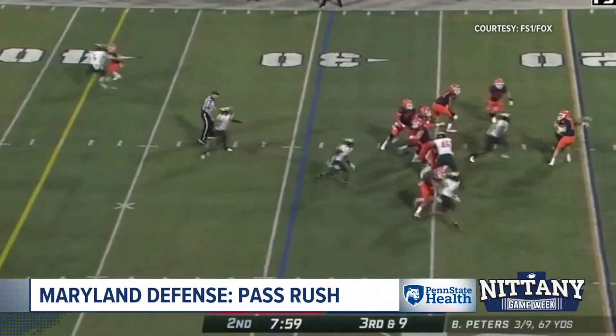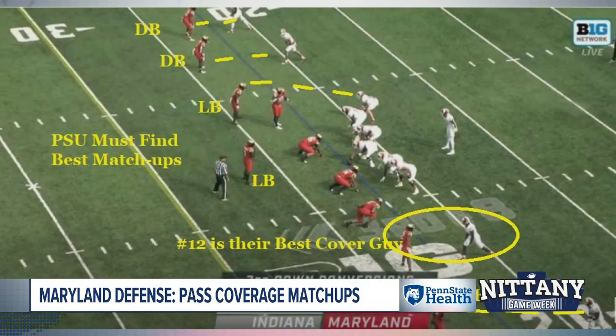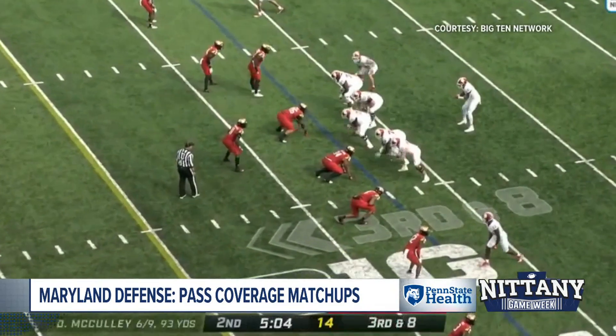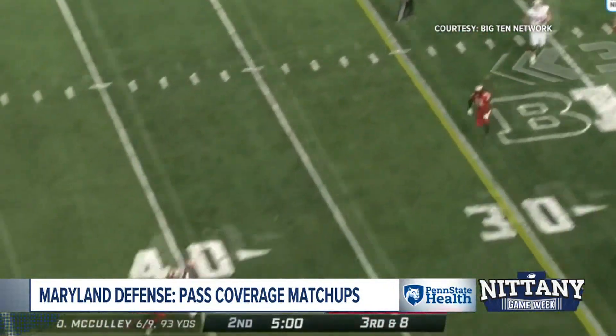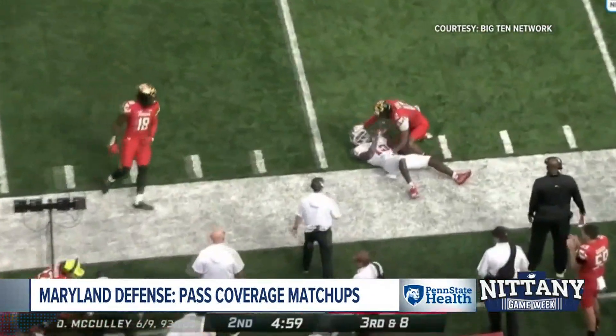Some of these guys are back from last year. Let's talk about their pass coverage matchups. Probably their best cover guy is number 12, Tarheem Steel. Where is he going to go — is he going to follow Dotson? Penn State's got to find the best matchups because if they put their best guy on your guy, then go attack somebody else. That's going to be the matchup of the day — what they decide to do with that particular corner.